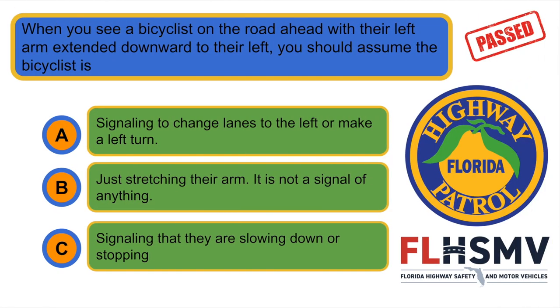When you see a bicyclist on the road ahead with their left arm extended downward to their left, you should assume the bicyclist is... C. Signaling that they are slowing down or stopping.